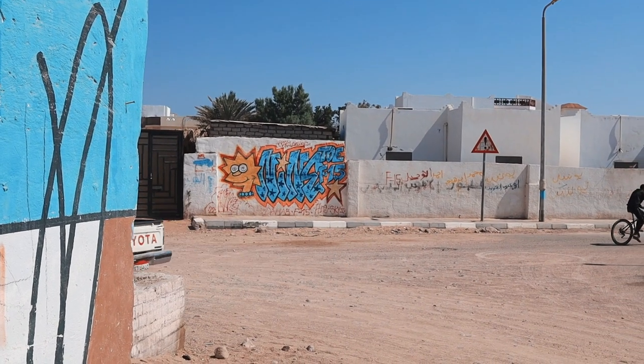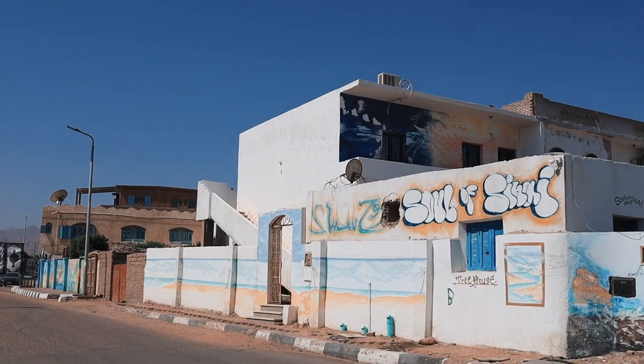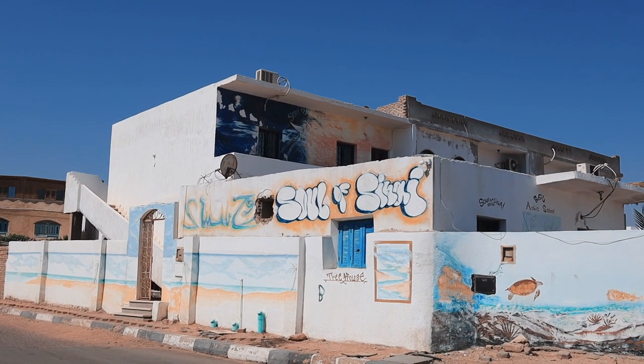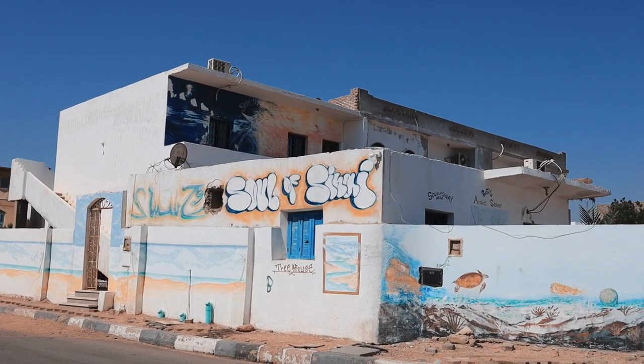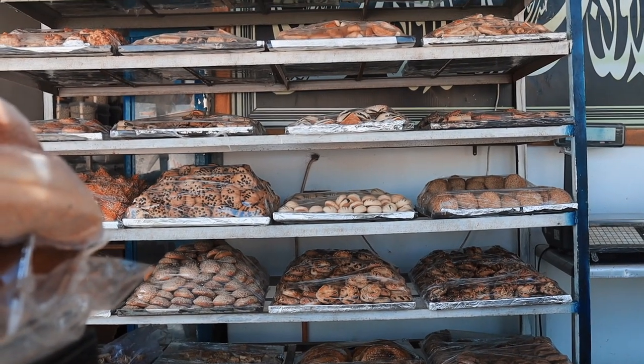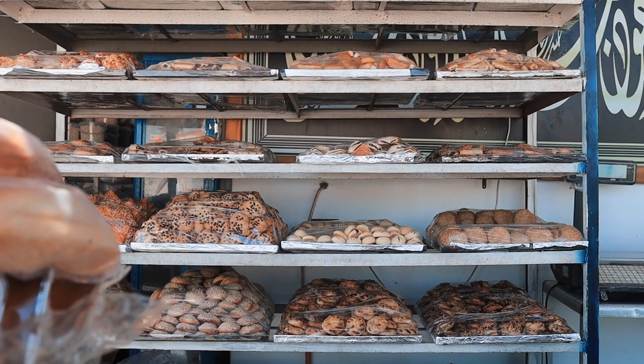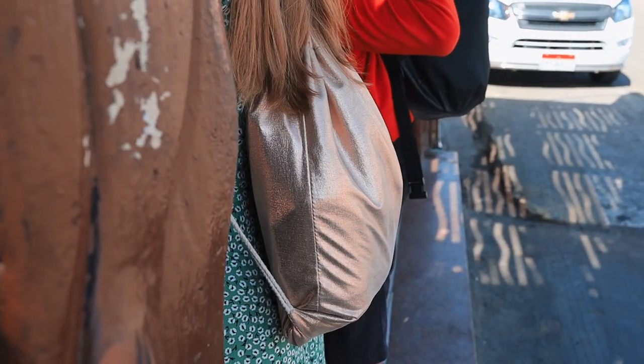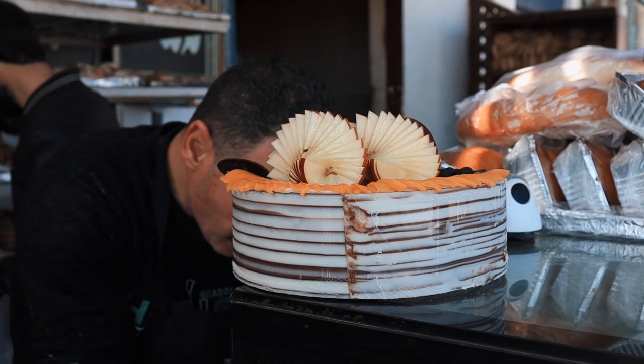The most well-known kindergarten, Habiba, is located here, but it wasn't for us because it only accepts kids starting from three years old. There's also a typical Egyptian bakery nearby where you can buy everything from bread, buns and pastry to cakes and biscuits.